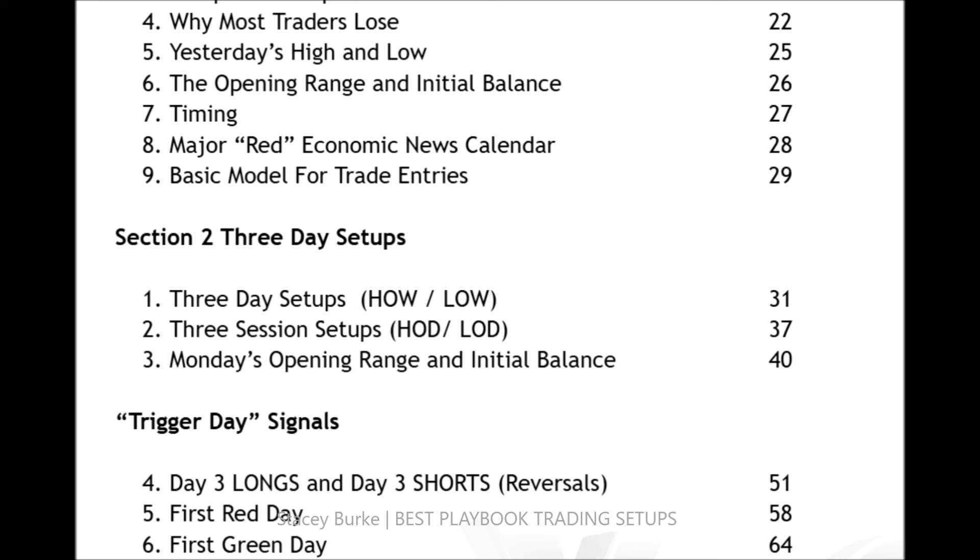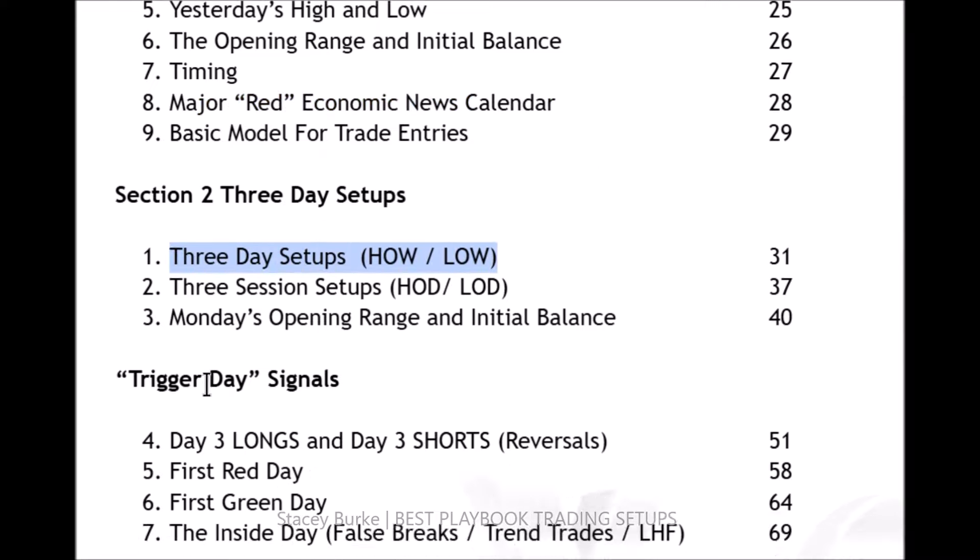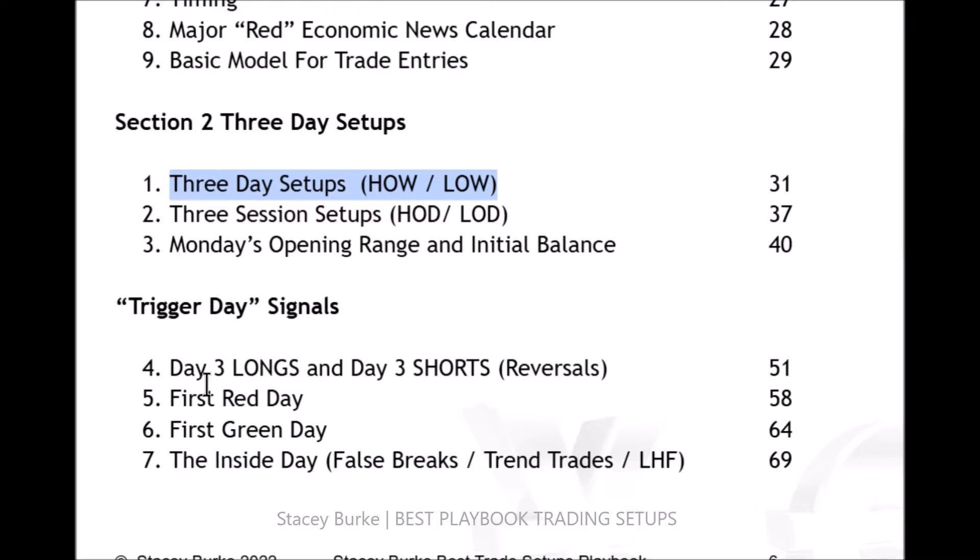G'day traders, Stacey Berg from Stacey Berg Trading. A short technical video and mindset reset following up on what we recently went through regarding the calendar, but also sticking to the basic model: three-day setups, three-session setups, understanding the opening range and initial balance, and more importantly, the signal days when a week begins.